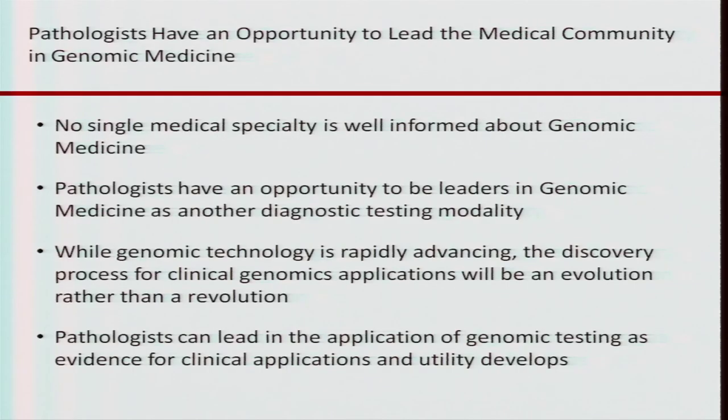Pathologists feel they have an opportunity to lead in the medical community in genomic medicine. There is no single medical specialty — unless perhaps genetics, but that leaves out cancer — that is well-informed about genomic medicine as a specialty group. Pathologists have an opportunity to be leaders in genomic medicine, considering it is another diagnostic testing modality, and that's what we do. While genomic technology is rapidly advancing, the discovery process for clinical genomics applications will be an evolution rather than a revolution, discovering one gene and one disease process at a time.